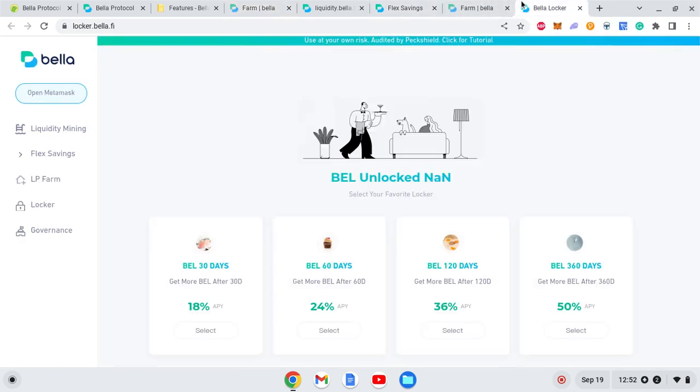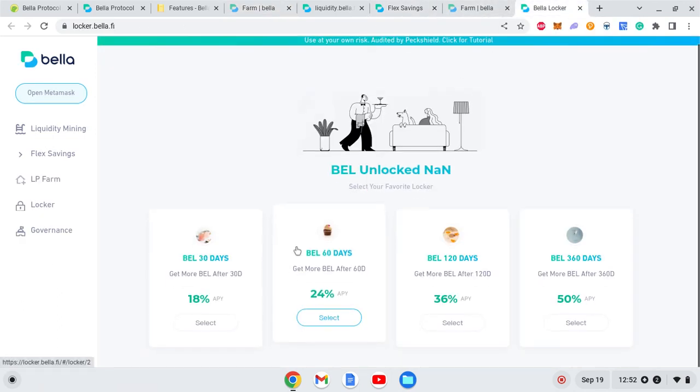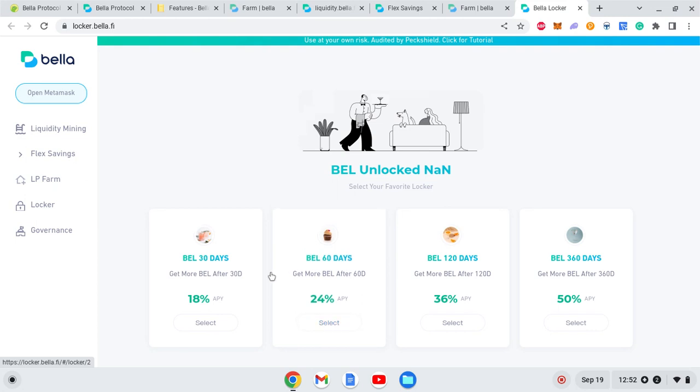If you click on the Bella Locker section, you can get very high APY by locking your BEL tokens. There are different rates of return for different lock-in periods: 30 days, 61 days, 120 days, and so on. This concept has been introduced by many projects in the past and they have failed because the token price dropped faster than the rate of return — for example, if you expect 36% return in 120 days but the price declines faster.